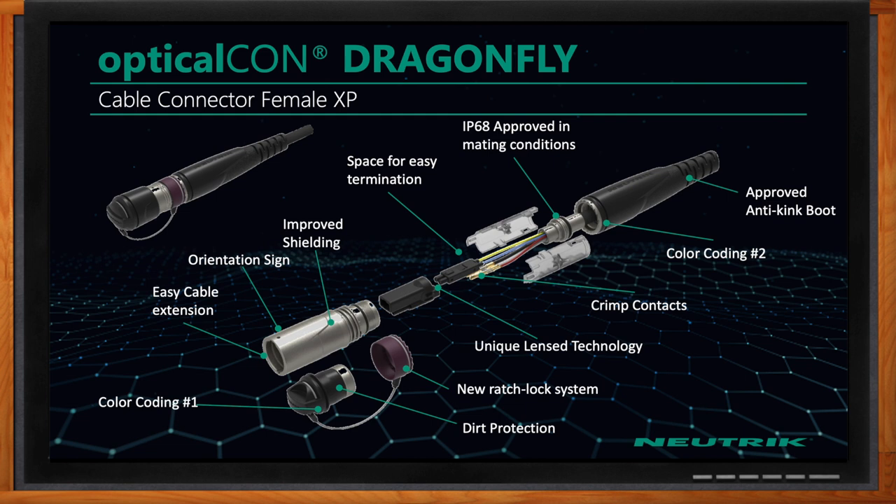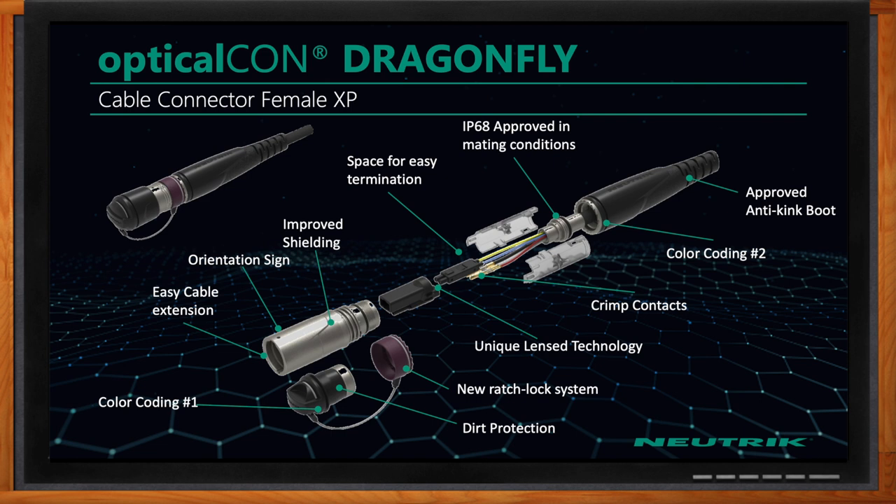What about the female XP connector? The female XP connector incorporates all the same attributes as the male connector — the orientation sign, the ease of assembly and repair, and IP68 protection in mated conditions.